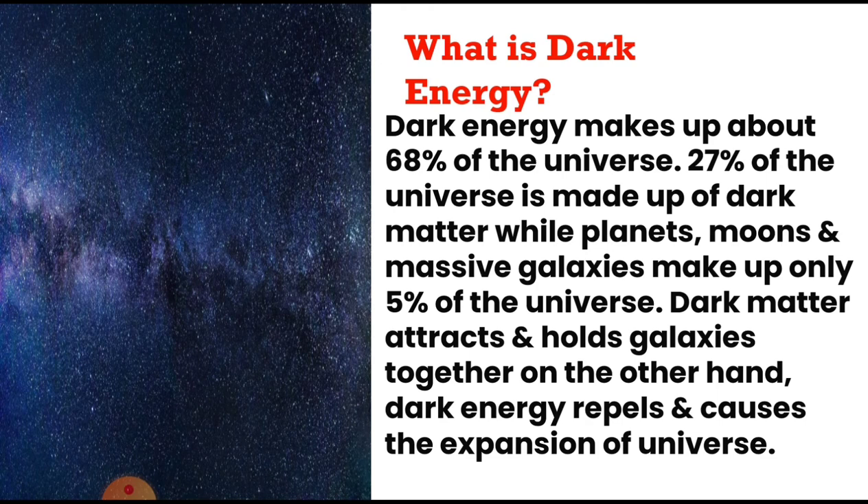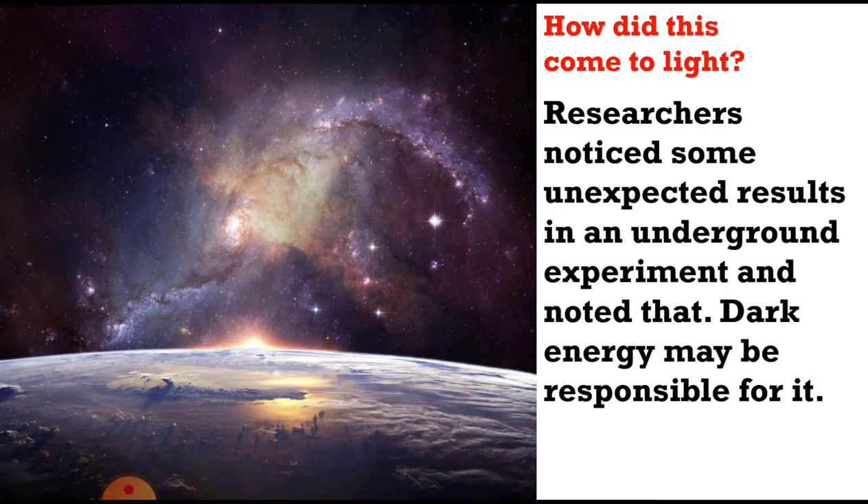Dark matter attracts and holds galaxies together. On the other hand, dark energy repels and causes the expansion of the universe. Researchers noticed some unexpected results in an underground experiment and noted that dark energy may be responsible for it.